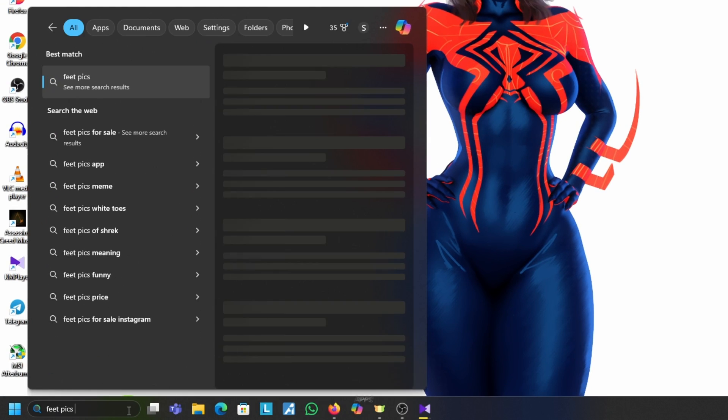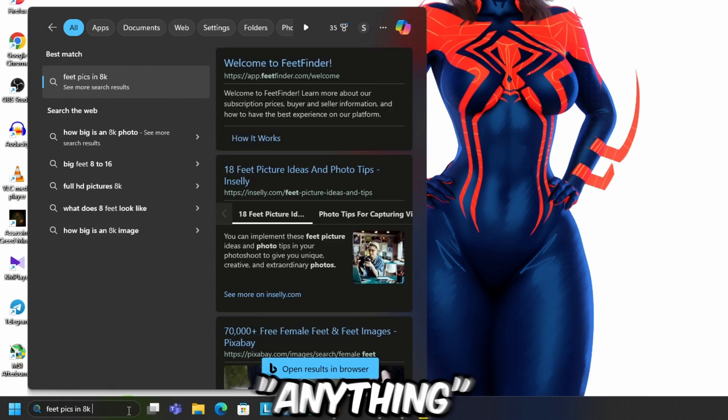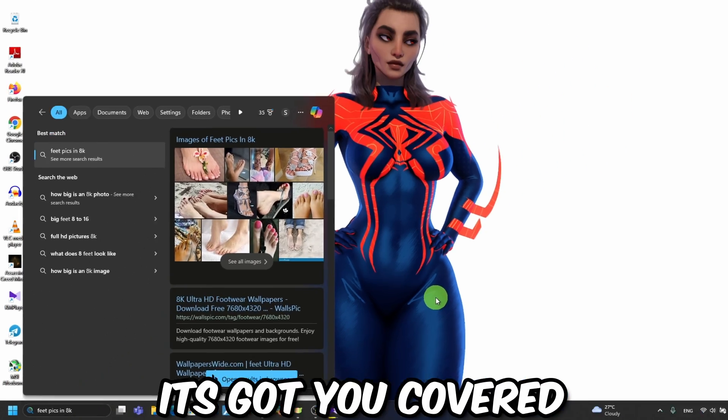Tip number fifteen: Improved Search Bar. The search bar is smarter and faster — type in anything: apps, files, or whatever you need. It's got you covered.